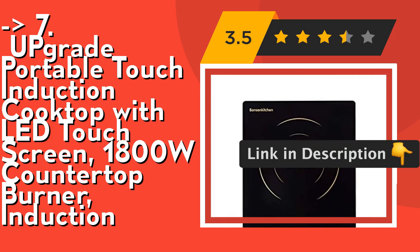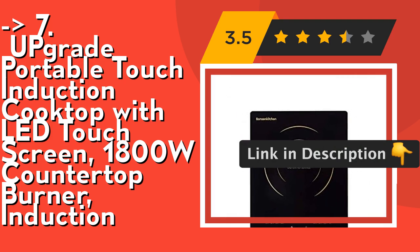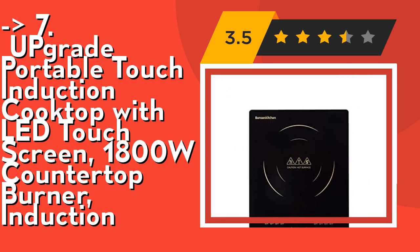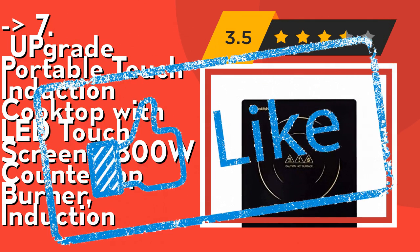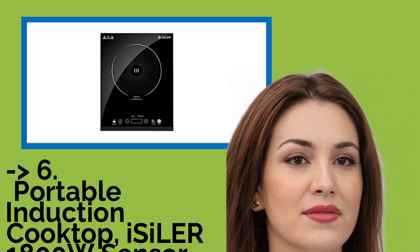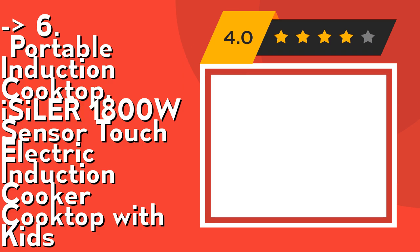Clean the cooktop with a cooktop cleaner for induction burners after it cools down below 140°F. Check out the link in the description to buy from Amazon. The sixth product is the Isiler 1800W portable induction cooktop with sensor touch and kids safety features.